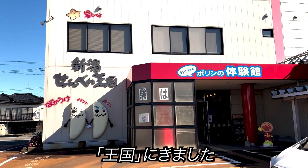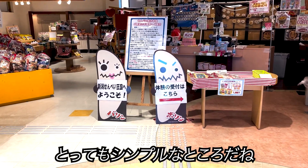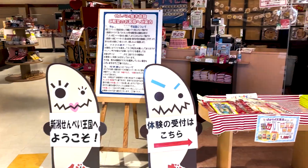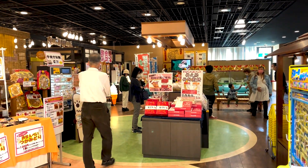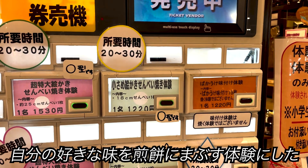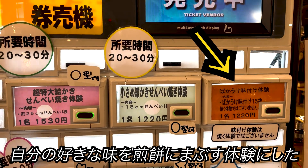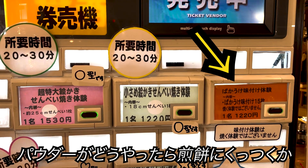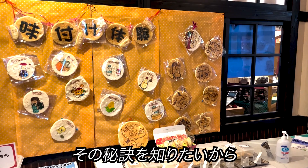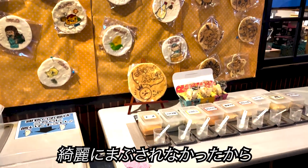Alright, we came into that kingdom. Wow, it turned out to be such a simple place. I decided to have an experience sprinkling my favorite flavored powders on the rice crackers, because I want to know the secret of how the flavored powder is well coated on the rice cracker. I used to experiment with Kinako powder, but I couldn't get the same exact result.